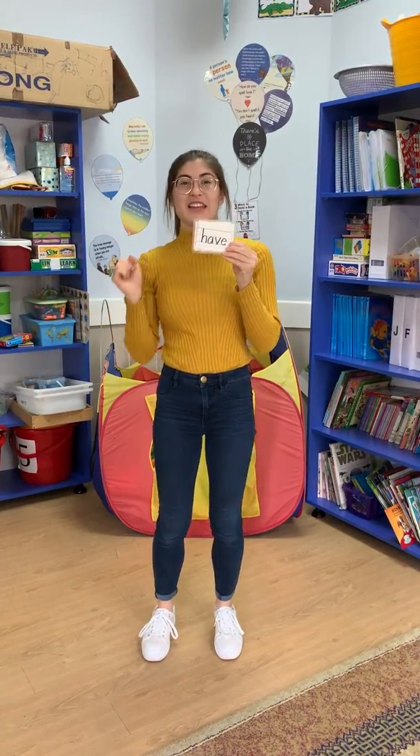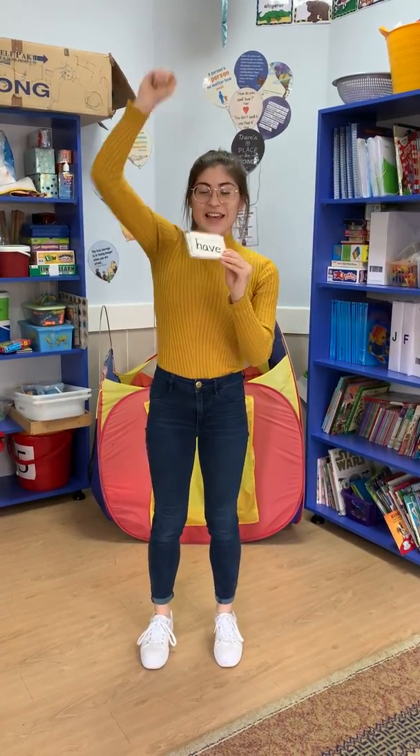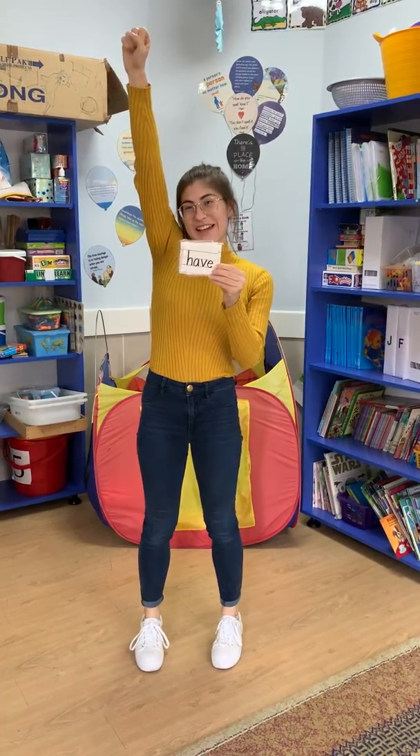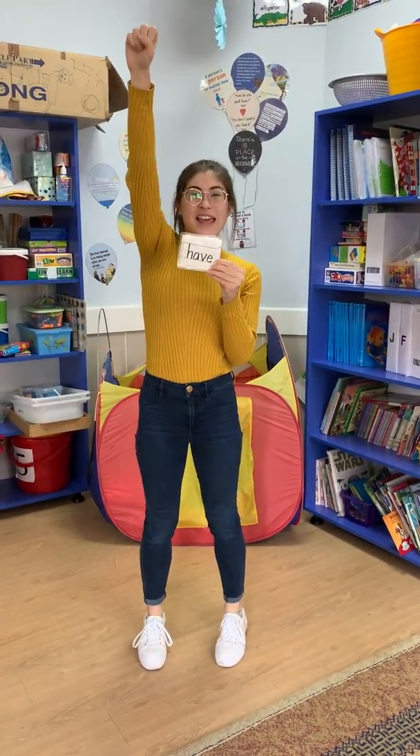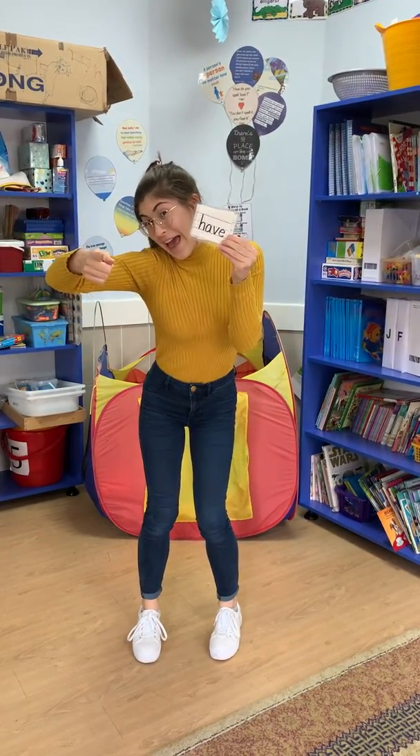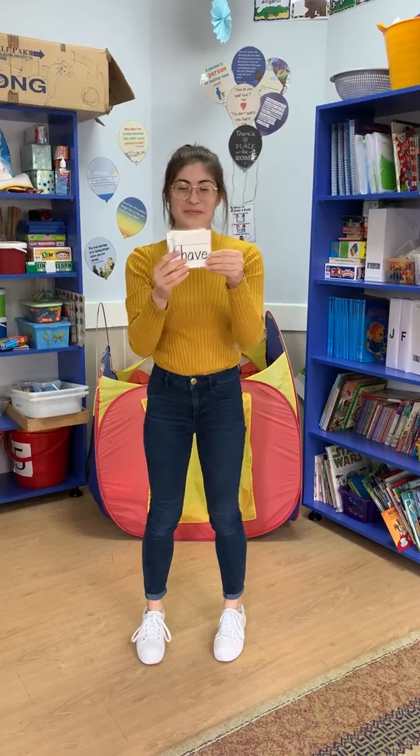Give me an H — now you say it. Give me an H. Give me an A. Give me a V. Give me an E. What does that spell?